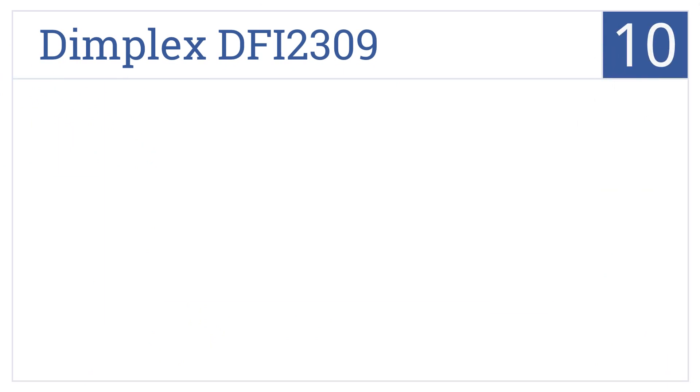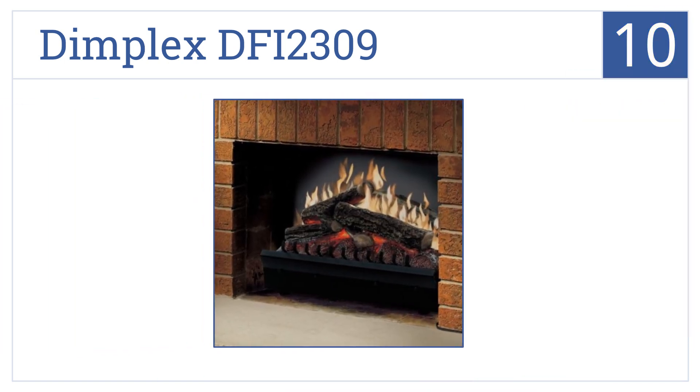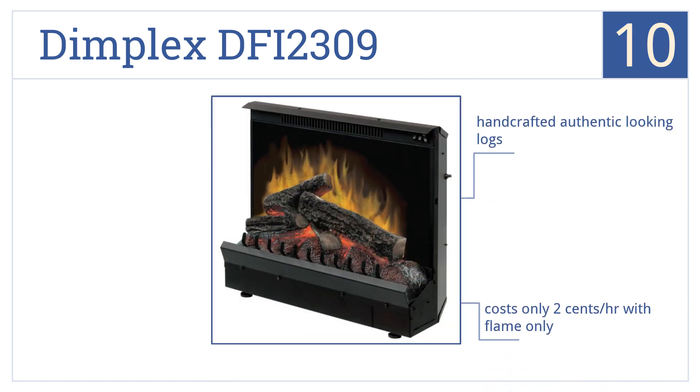Starting off our list at number 10, the charming Dimplex DFI 2309 is constructed of premium durable steel with an adjustable self-leveling base that can transform any space into a cozy retreat. It comes with handcrafted authentic-looking logs and costs only 2 cents per hour using the flame only. However, it doesn't produce a strong amount of heat.